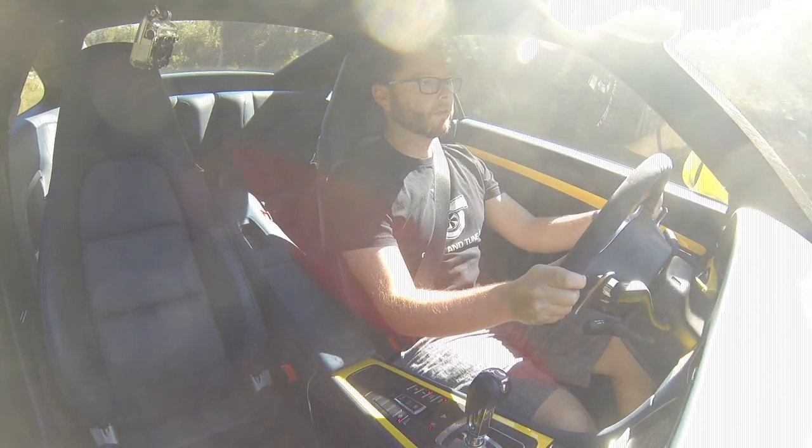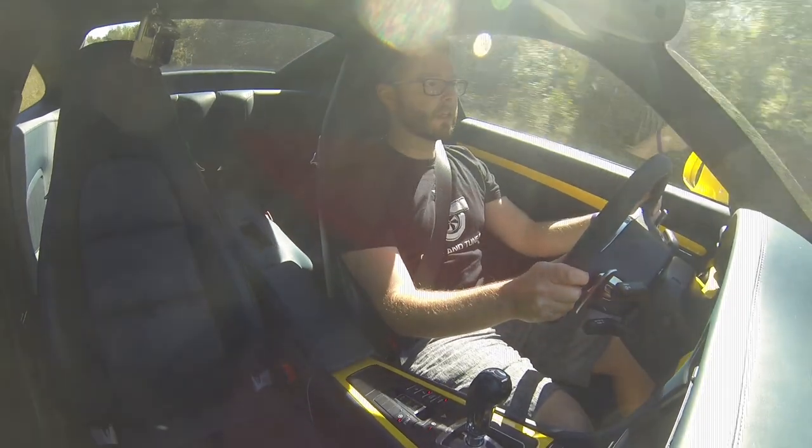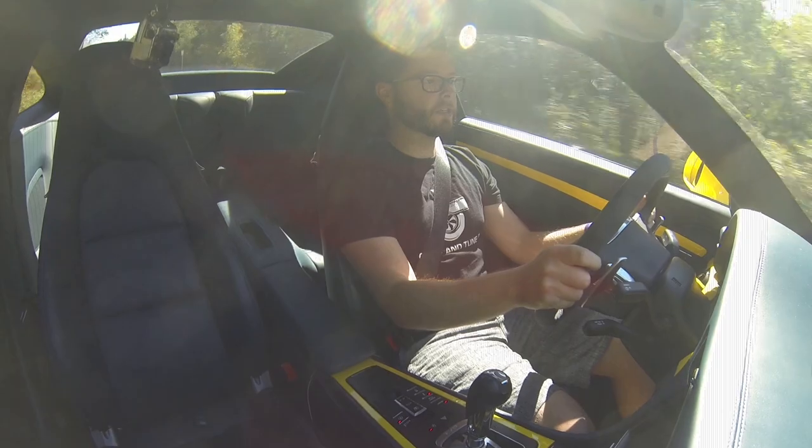The car basically never falls out of power if you're at wide open throttle. Even if you short shift it, it doesn't have a chance for the turbo to fall out of boost or anything like that — it just continues to pull.